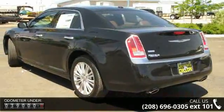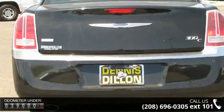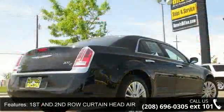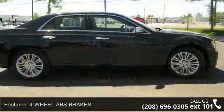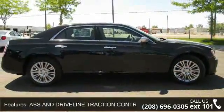First and second row curtain head airbags, four-door, four-wheel ABS brakes, ABS and driveline traction control, anti-theft alarm system, audio controls on steering wheel, audio system memory card slot, automatic front air conditioning, auxiliary engine cooler and auxiliary transmission cooler.